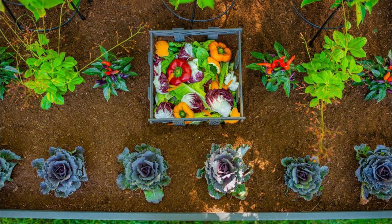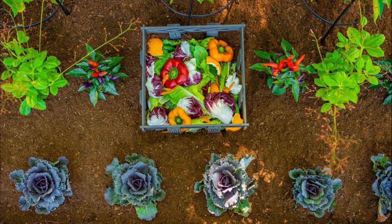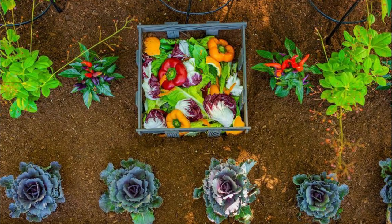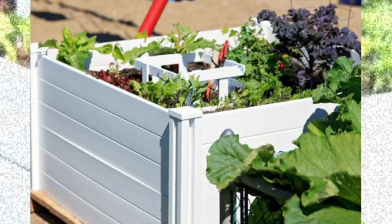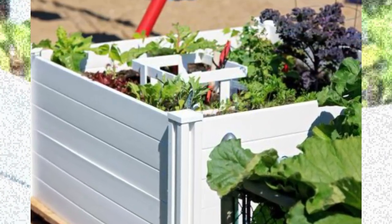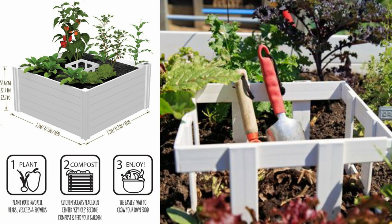Compost is great for plants, works better than synthetic fertilizers, and it's great for the environment too. You can add kitchen and garden waste to the compost basket and the nutrients are distributed to your surrounding garden bed. This 4x4 keyhole garden also has screwless installation and all posts slide and lock into place easily and conveniently.